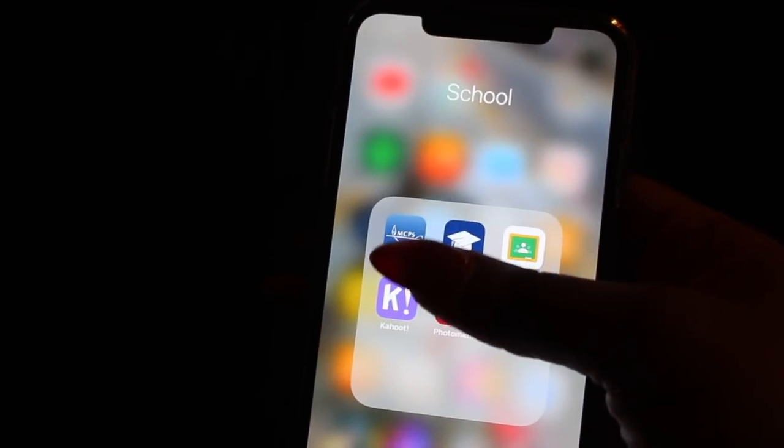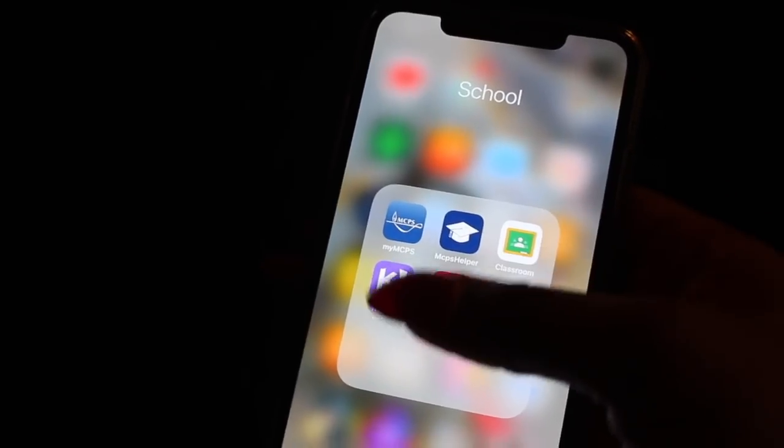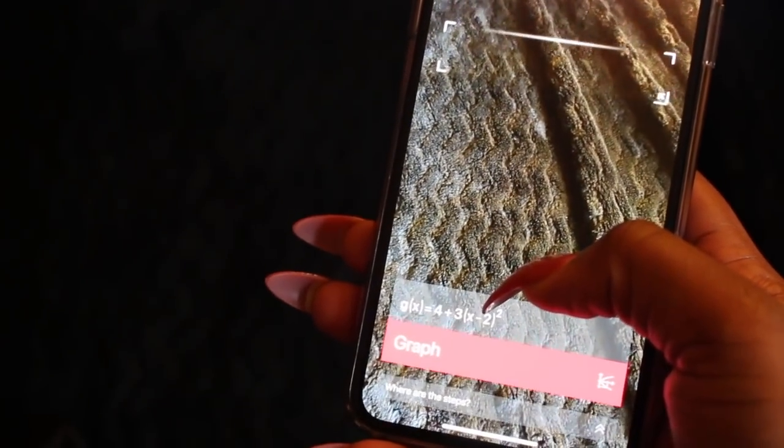I have a School folder — one app shows my grades, then there's Google Classroom, Kahoot, and Photomath, which is a lifesaver for math. You just take a picture of the math problem and it guides you on how to do it. I've already used it a bunch. And I have Khan Academy, though I barely use that.